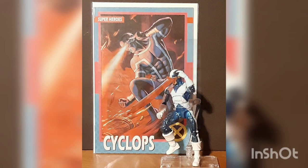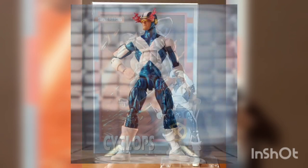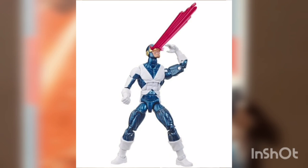A master of strategy, Cyclops has mutant energy eye-beams so powerful they can smash through solid steel. He can make the beams so small they can pass through a keyhole without touching the sides, or wide enough to cover an entire football field.